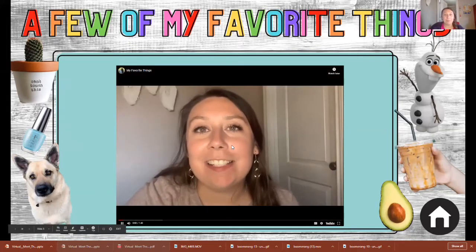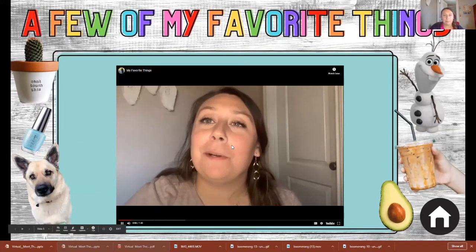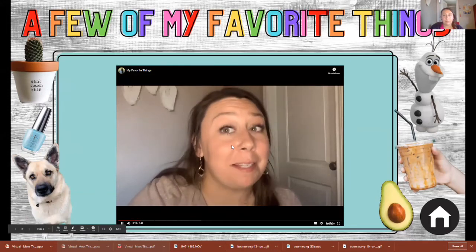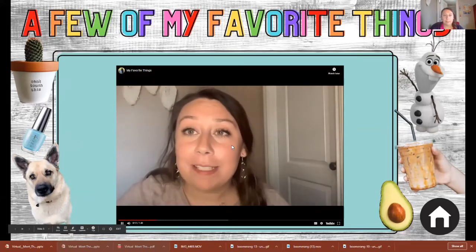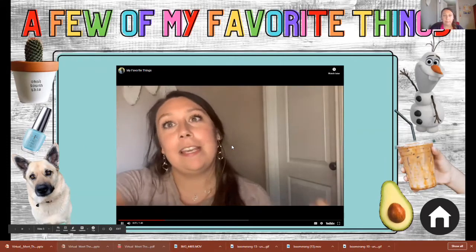Hey, all you cool cats and kittens! Welcome to my favorite things video with me, Ms. Williams. In today's video you'll be learning about — you guessed it — my favorite things. I'm going to be talking about ten of my favorite things today. I'm excited to get started. Are you excited? That's what I thought. Let's get going.